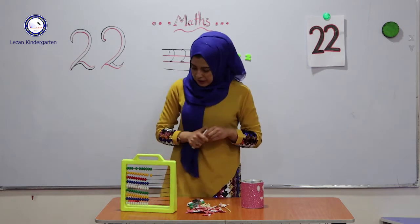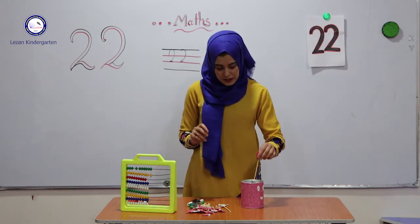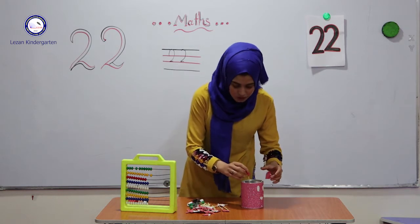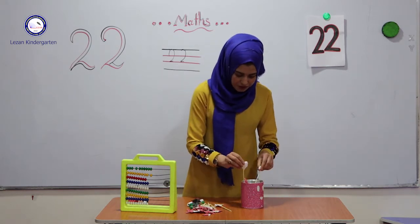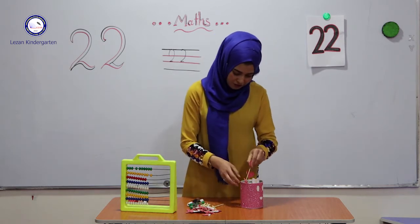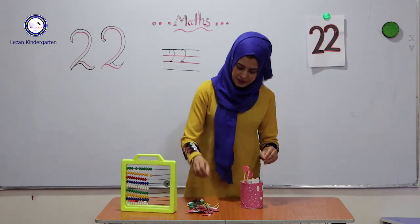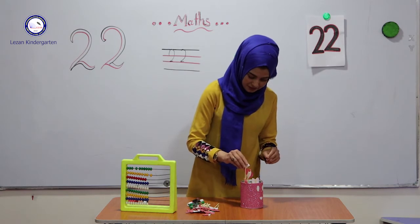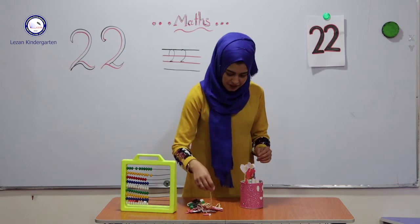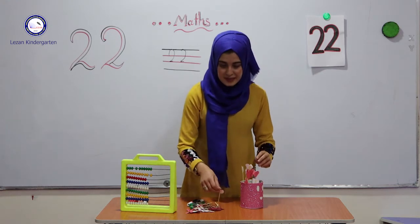Now let us put 22 hearts in the focus. Are you ready? One, two, three, four, five, six, seven, eight, nine, ten.